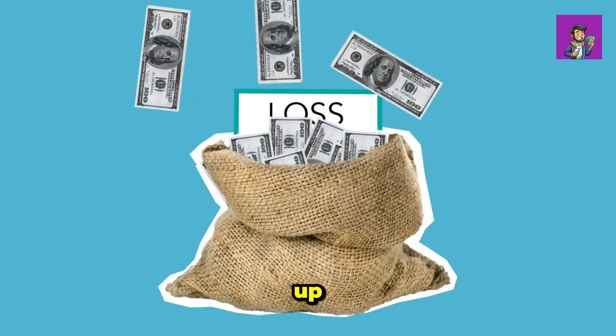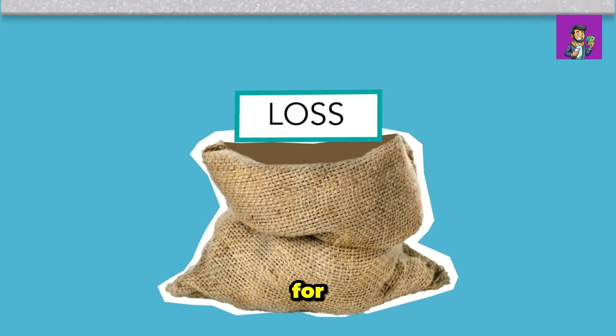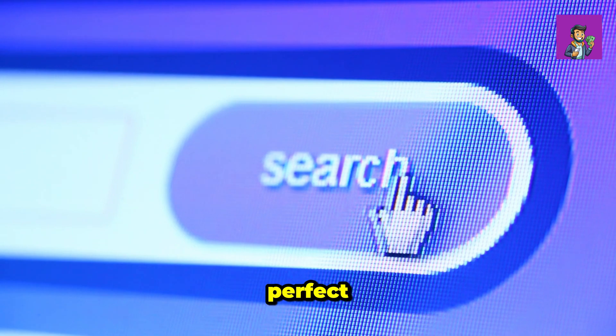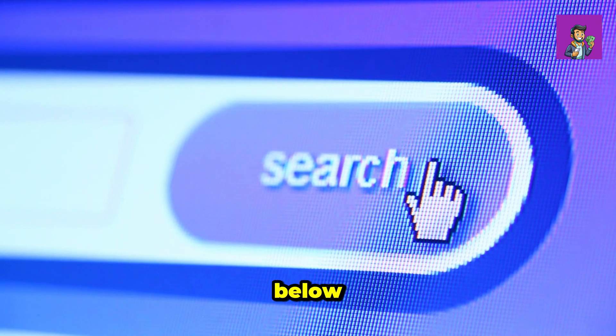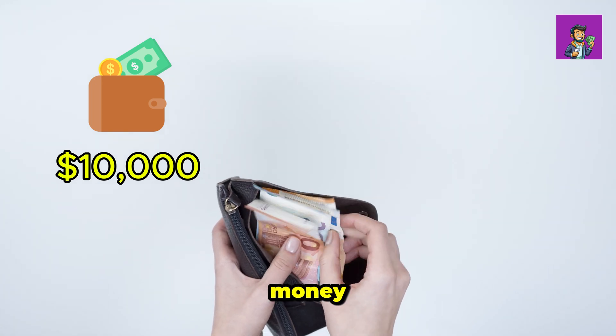If that excites you, then buckle up and let's dive in. First, let me clarify something — if you're looking for a tutorial on call and put options, check out my other video which is perfect for beginners. I'll leave a link below. Now let's do the math.